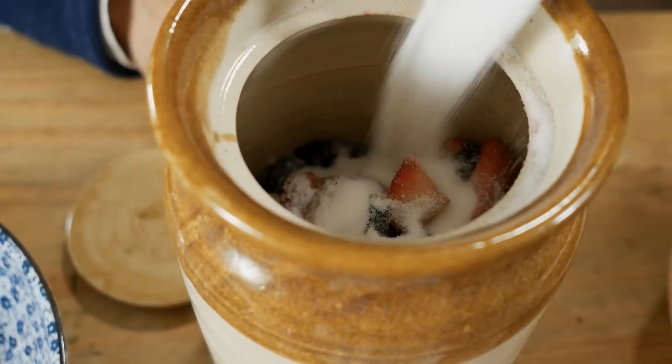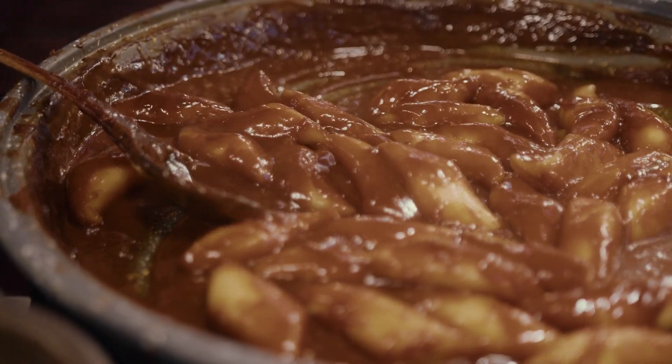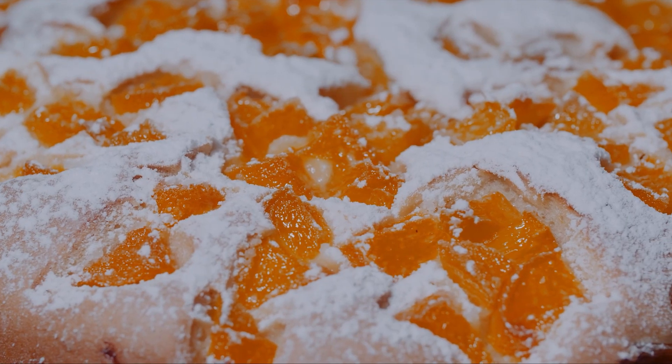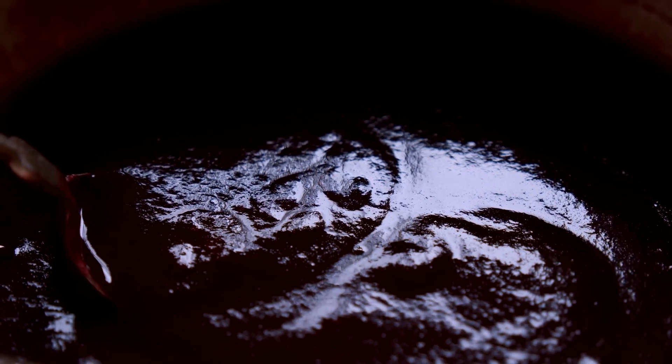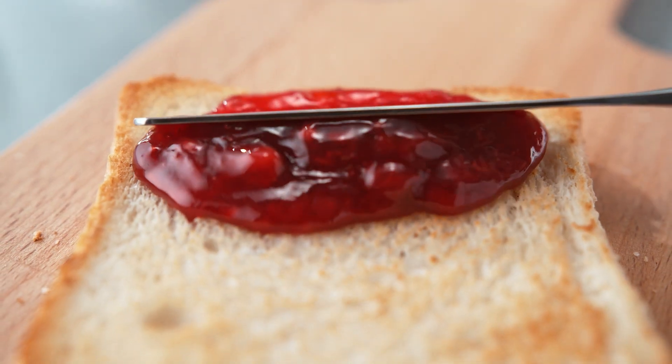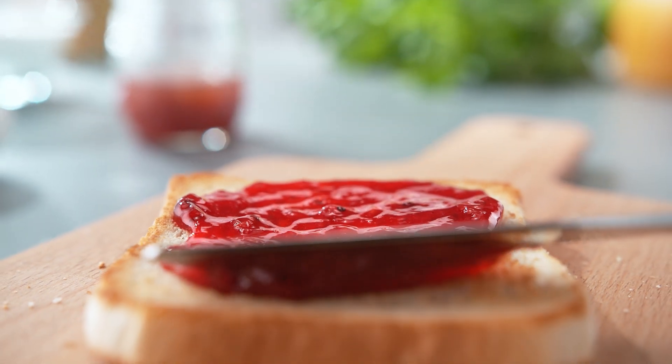For those who had a sweet tooth, sugar was the answer. Cooking fruit with sugar created jams and jellies that could last for months. Sugar acted like salt, pulling moisture out and making it impossible for bacteria to grow. This method was perfect for people who wanted to enjoy the taste of fresh fruit long after harvest season ended. A spoonful of jam on a piece of bread could be the closest thing to a treat in a time when desserts weren't easy to come by.